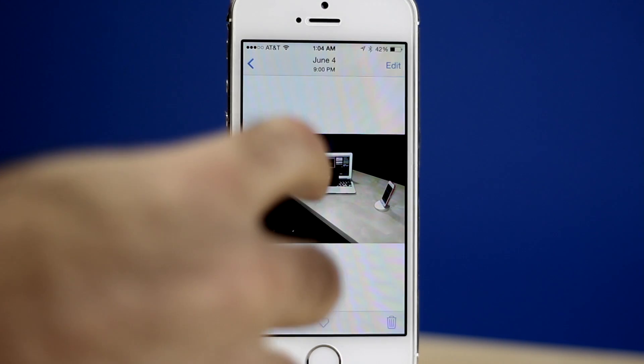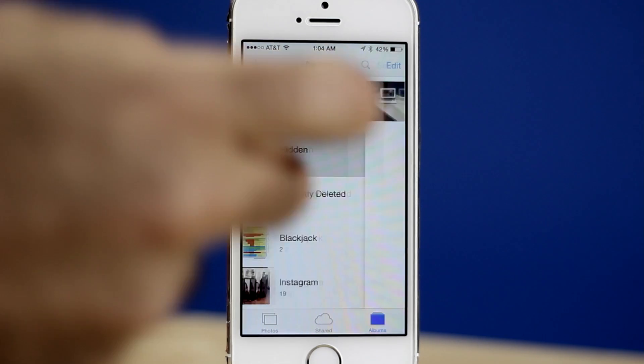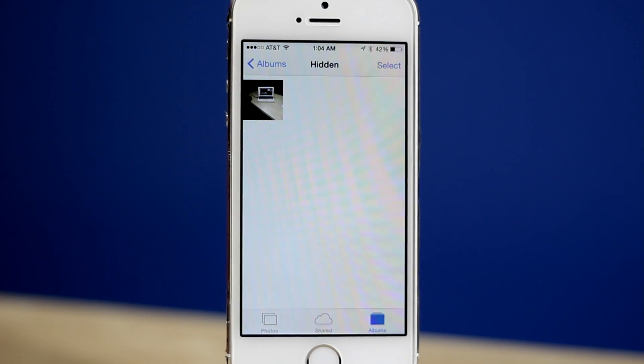In iOS 8 we now have the ability to hide photos. All you have to do is tap and hold on a photo and the option to hide will pop up. This will hide a photo from moments, collections, and years, but all your hidden photos will still show up in an album called Hidden.